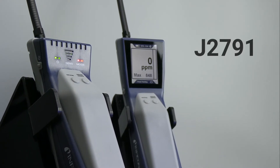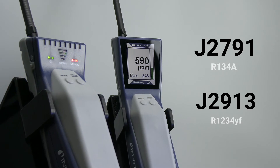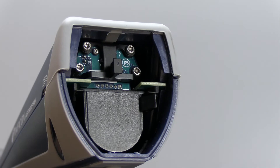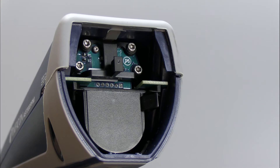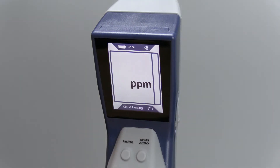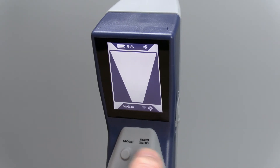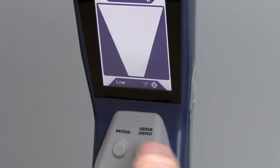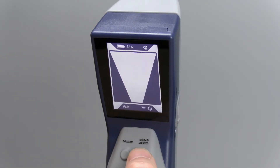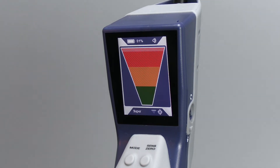AST300PPM, also certified to SAE J2791 and J2913, uses the same infrared sensors and battery as AST200IR. What sets AST300PPM apart is its large, full-color display with both pinpoint and cloud hunting modes. Pinpoint mode functions like AST200IR, locating leaks with low, medium, and high sensitivity settings. The super setting gives you the highest sensitivity to pinpoint the smallest leaks.